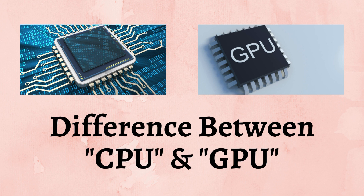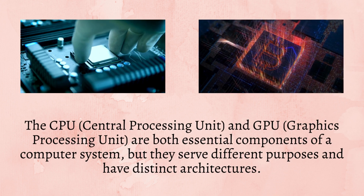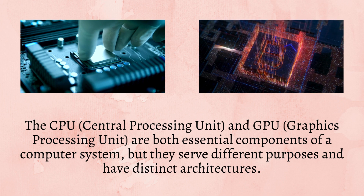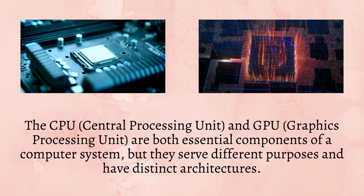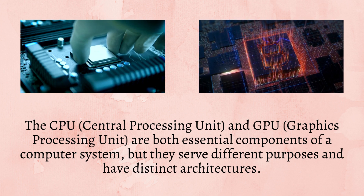Difference between CPU and GPU. The CPU, Central Processing Unit, and GPU, Graphics Processing Unit, are both essential components of a computer system, but they serve different purposes and have distinct architectures.